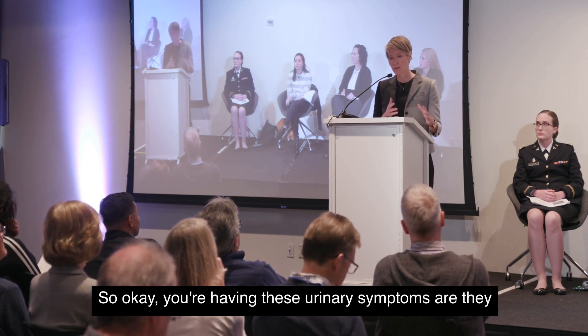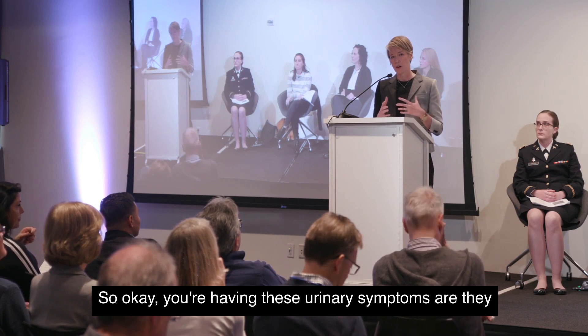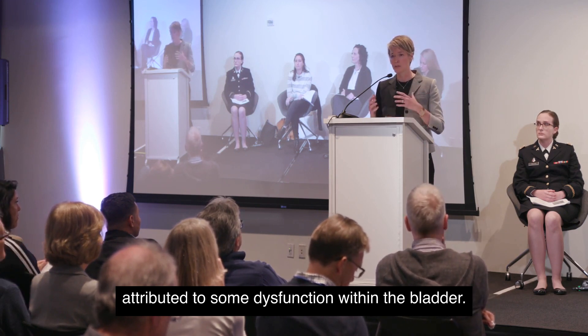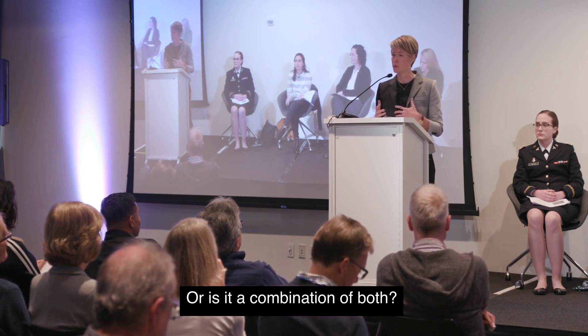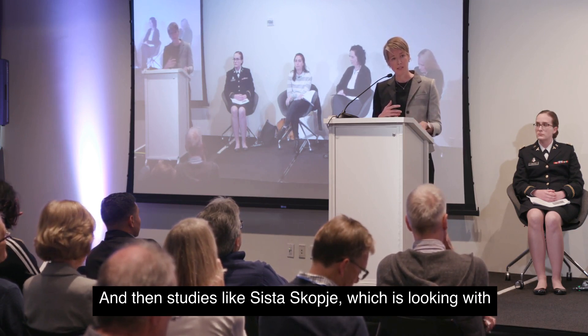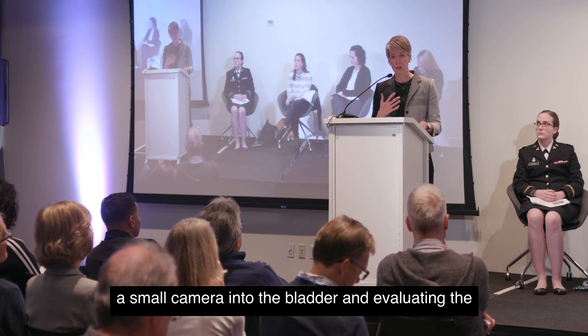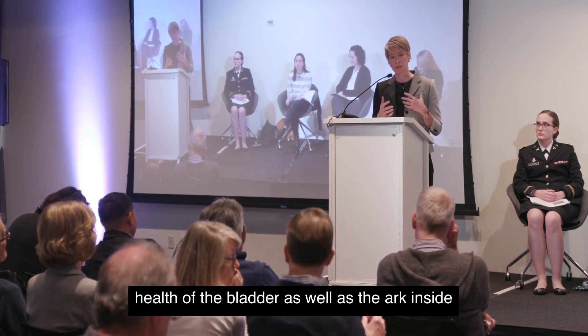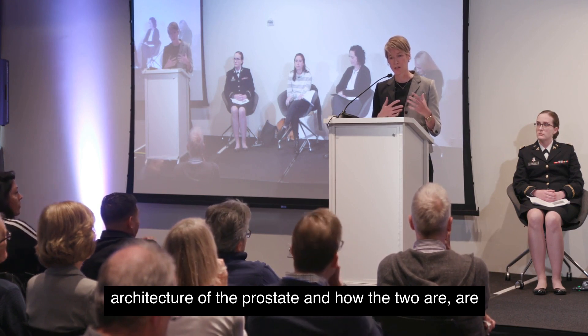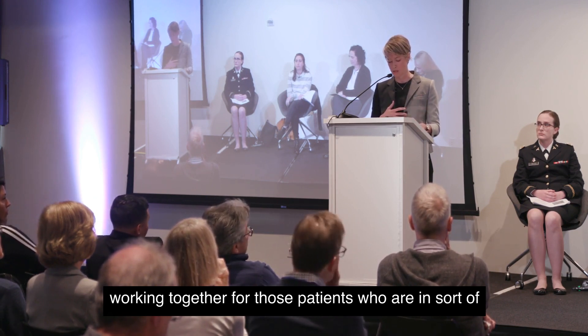Urodynamics is a voiding function study that evaluates exactly what the muscular function of the bladder is — whether symptoms are attributed to dysfunction within the bladder, how the bladder is interacting with the prostate, or a combination of both. We also do cystoscopy, which involves looking with a small camera into the bladder and evaluating the health of the bladder, as well as the inside architecture of the prostate and how the two are working together.